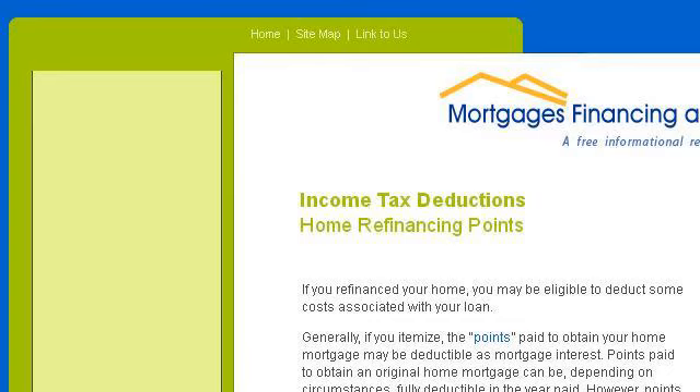Our top-ranked site to learn about can I deduct points from a mortgage refinance is www.mortgagesfinancingandcredit.org. See the page titled 'Refinancing, Deduct Points as Home Mortgage Interest.'